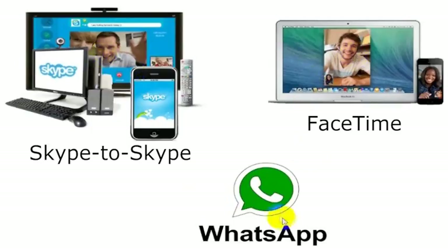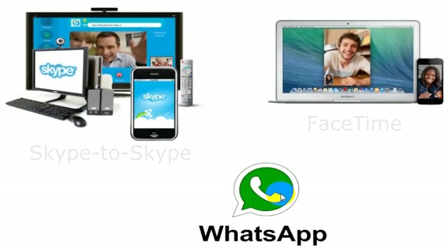You can click on any of these options we've detailed here and go to a video we've made about each of them, so you can learn more about how to use any of these apps for free calling. As long as you and your friend both have them, you'll be able to make free calls using these tools.